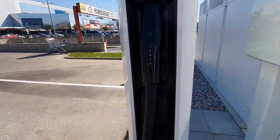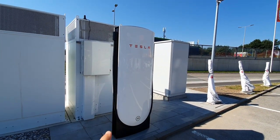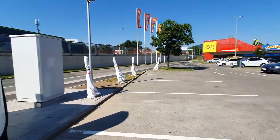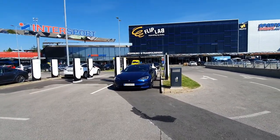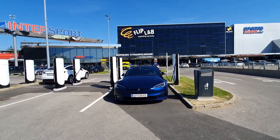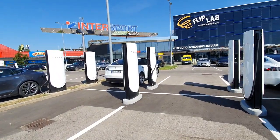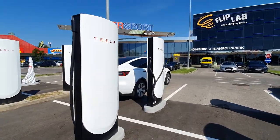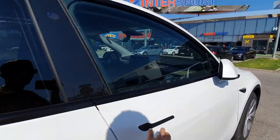The cable is quite short. I would have liked it if it was a bit longer — maybe two or three meters more — just to be more compatible with other brands. But yeah, these are the V4 superchargers, they look nice. Let me just check if I'm done charging so I can unplug.